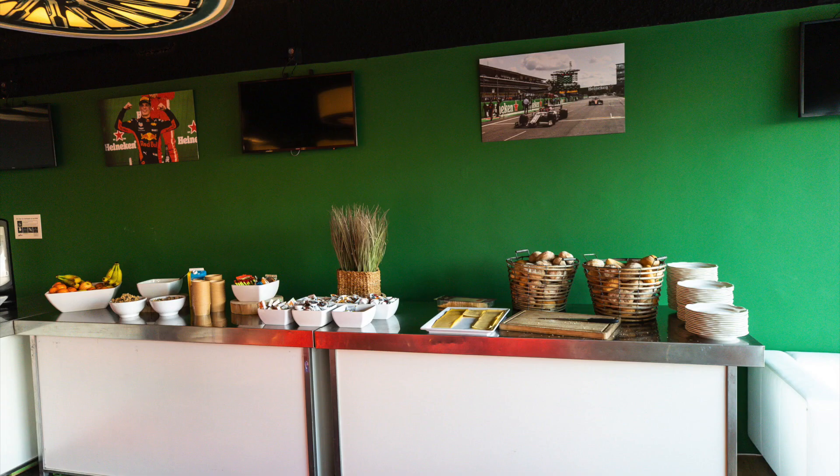What's the media centre like? It's not too bad at all. We have a canteen that's attached to it, and the food has been very good.